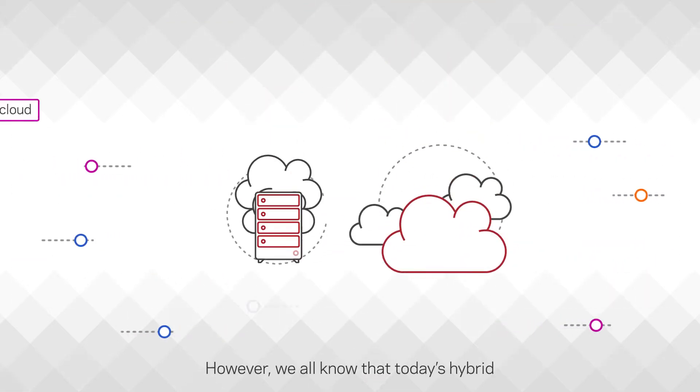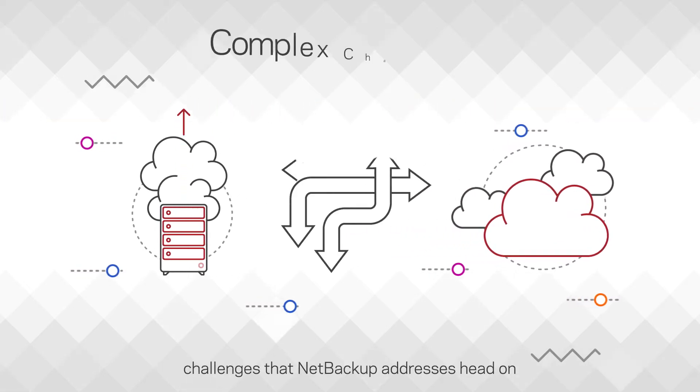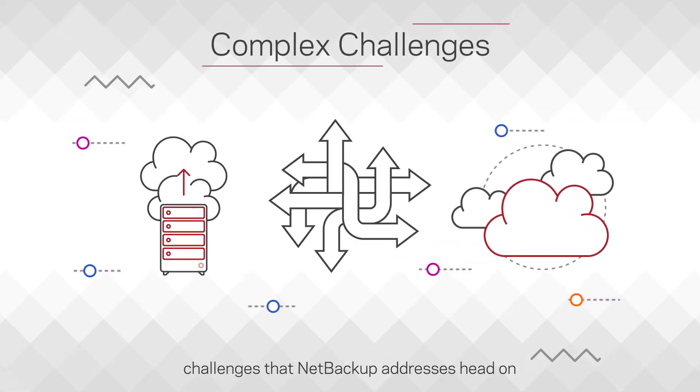However, we all know that today's hybrid and multi-cloud environments can present complex challenges — challenges that NetBackup addresses head-on.